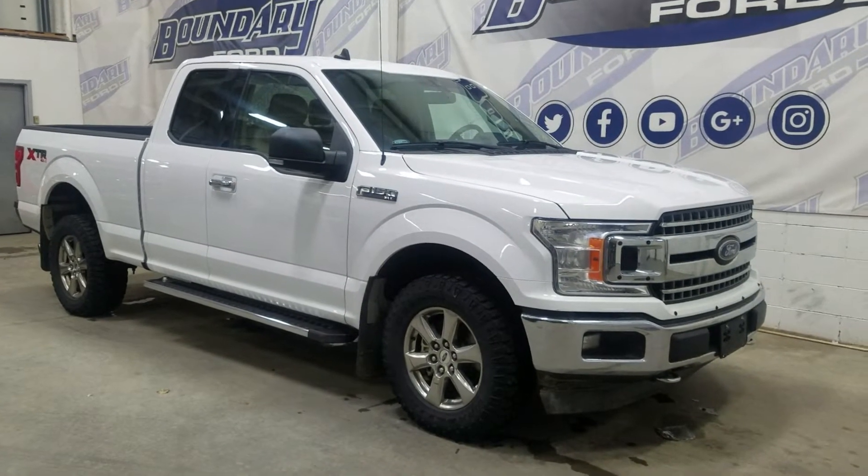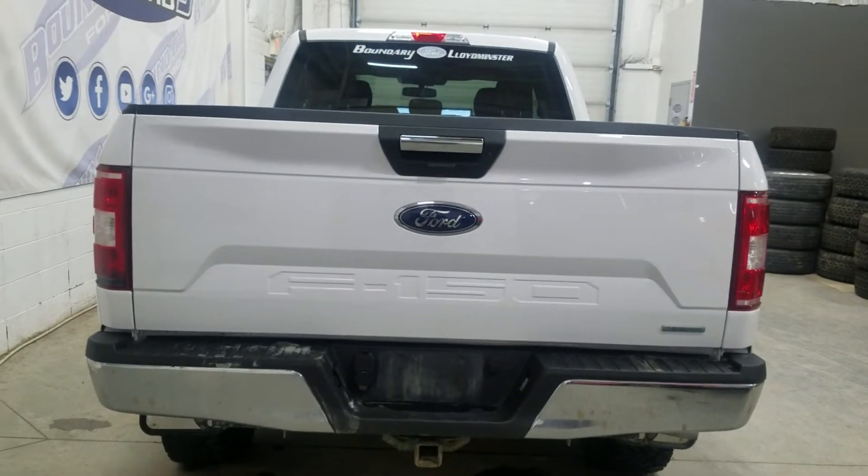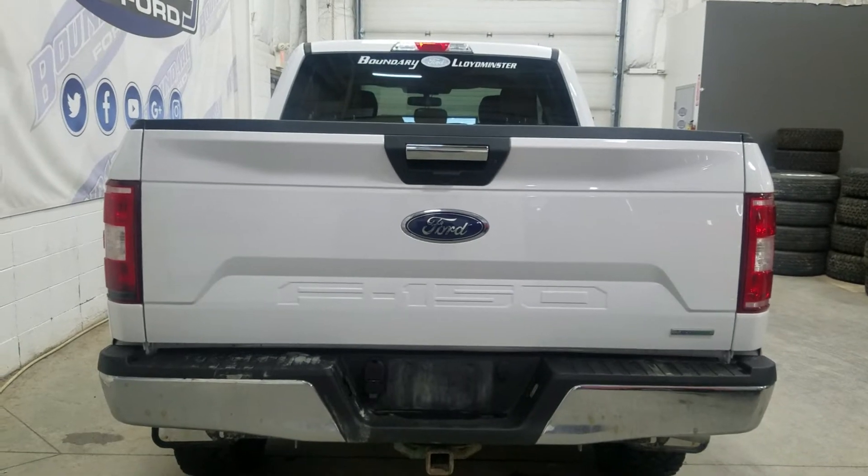This 2020 F-150 also comes with remote start as well as an engine block heater. At the rear we have a power lift tailgate as well as a rear camera with reverse sensing systems.